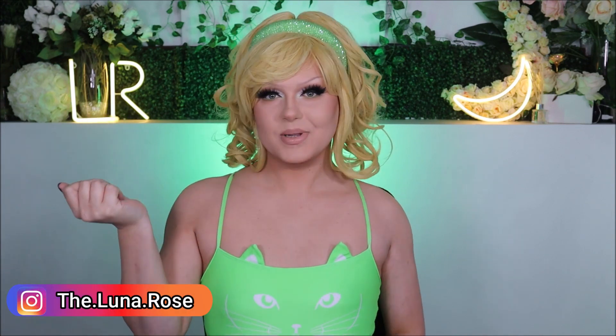Hey everyone, and welcome back to my YouTube channel! Or if you're new here, hello, welcome! I'm Jack, but when I'm in drag I go by Luna Rose, because I'm the flower that blooms at night.